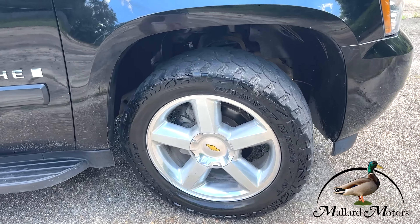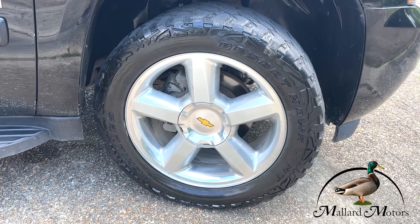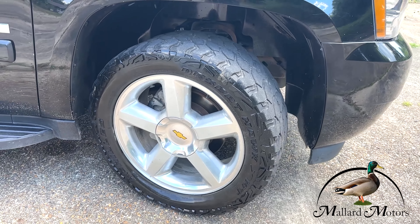What's up guys? Clay here at Mallard Motors, home of the $100 credit challenge. That's where we'll give you a hundred bucks cash money if we're unable to give you a credit approval.